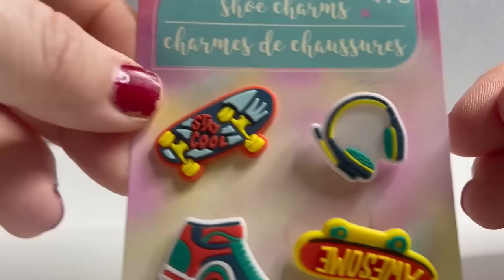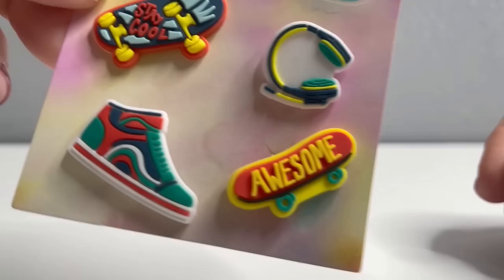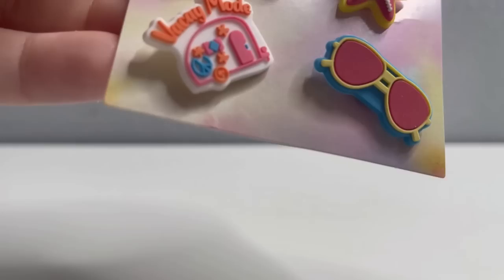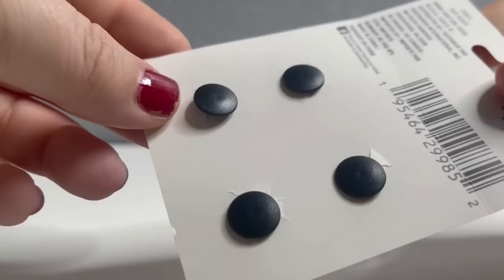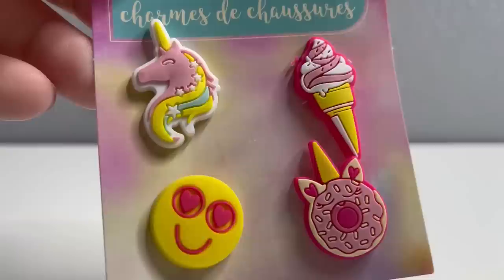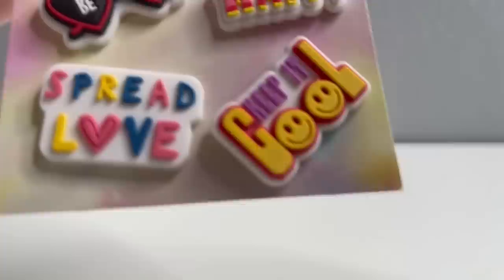One pack has a skateboard that says 'Be Cool,' a tennis shoe, a gaming headset, and a skateboard that says 'Awesome.' Another pack has 'Vacay Mode' with a camper, 'Beach Vibes,' a starfish, and sunglasses. There's also a pack with a unicorn, ice cream cone, smiley face, and donut, and one with 'Be Kind,' 'Spread Love,' 'Keep It Cool,' and 'Be Happy.' The buttons on the back are all one connected piece that slides through the holes in your Crocs.